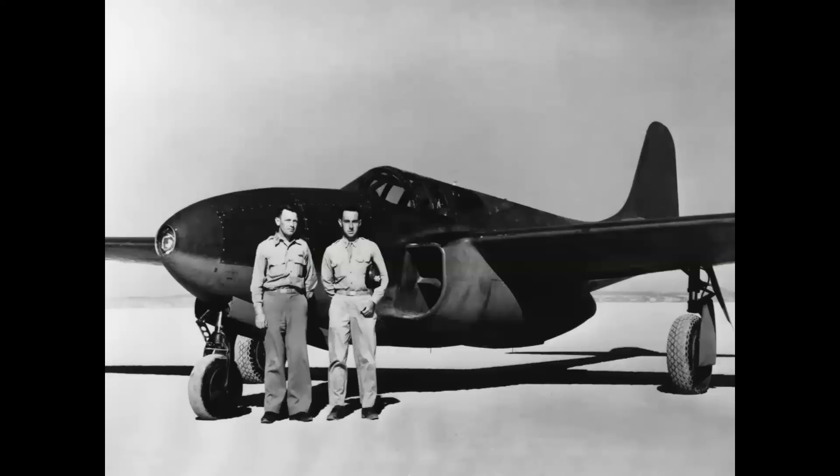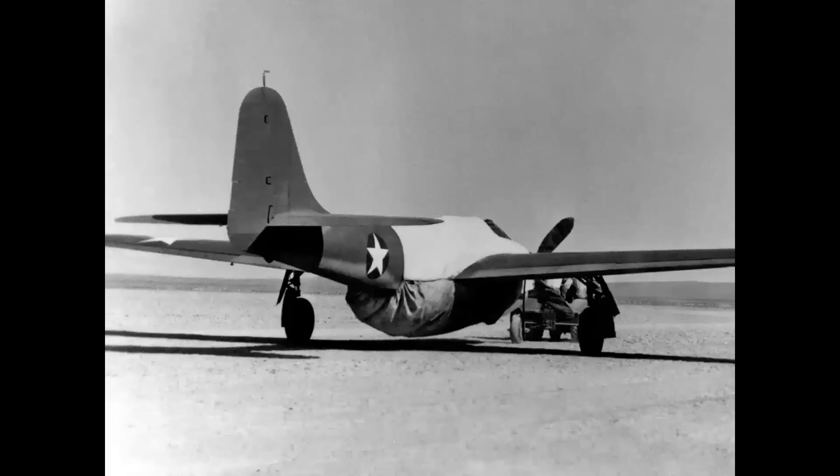But it's true. The Bell XP-59 was America's first jet, flown in October of 1942. You've probably seen photos of the fake balsa wood propeller stuck on the nose of the airplane. Of course, the jet engines were covered, and this was a top-secret program at the beginning of World War II — a tremendous need for secrecy.